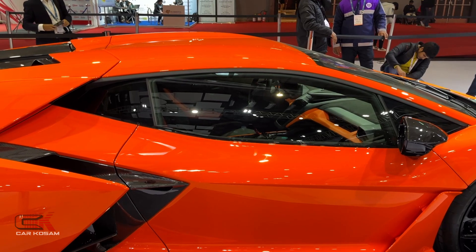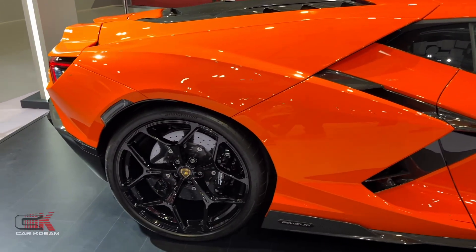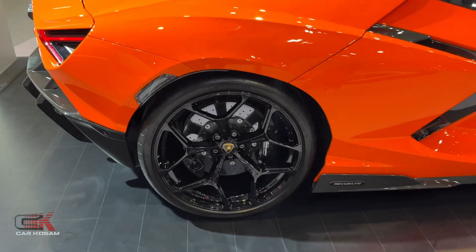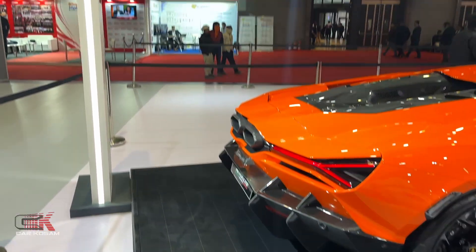You know, sporty tires on here — 21-inch sporty tires with disc brakes. It is very large and very uniquely designed. It is actually handmade, that car.